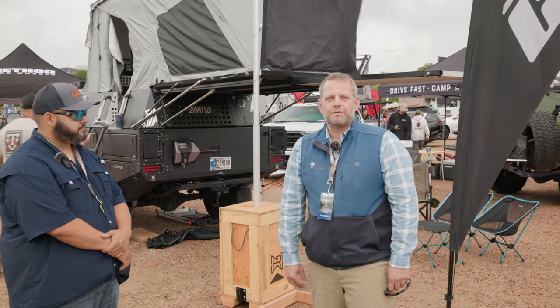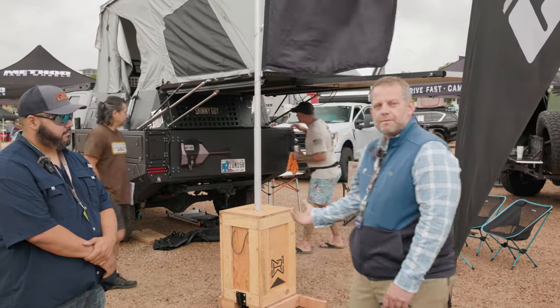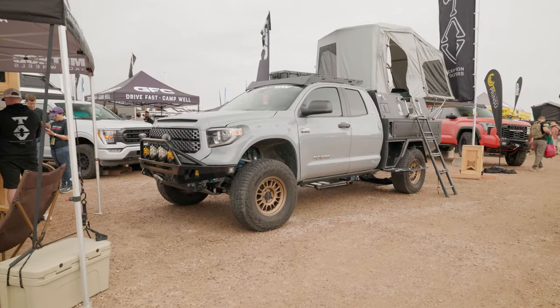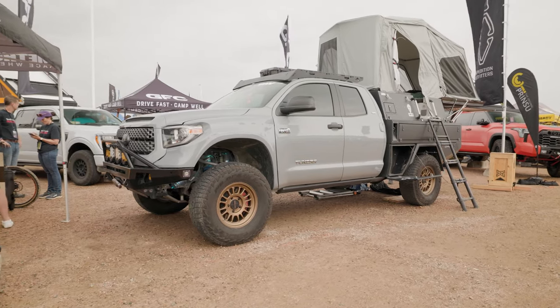Everybody calls me JB. I'm the CEO and founder of Skinny Guy Campers, and this is my 2018 Toyota Tundra. It was actually built by TAB, which stands for Tactical Application Vehicles — they're based in Albuquerque, New Mexico. They're actually a dealer of ours, which is great. We love working with them.